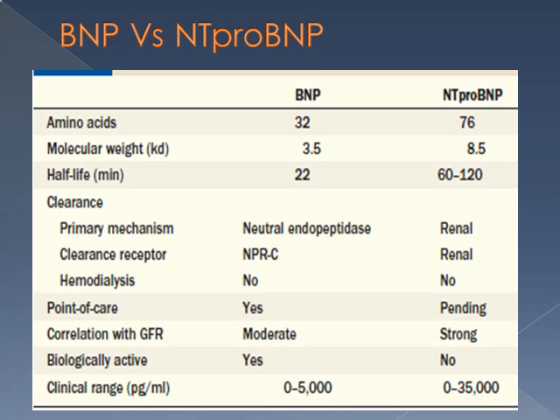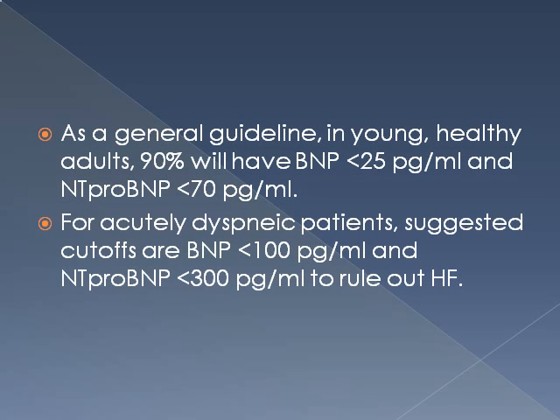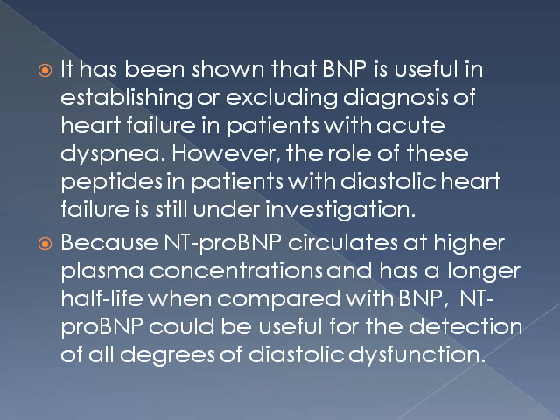There are some differences between BNP versus NT-proBNP. NT-proBNP is an inactive molecule with high molecular weight and longer half-life than BNP. One main difference is in the clearance mechanism — it is predominantly cleared by renal mechanisms. As a general guideline, in young healthy adults, 90% will have BNP less than 25 pg/mL and NT-proBNP less than 70. For acutely dyspneic patients, suggested cut-offs are BNP less than 100 and NT-proBNP less than 300.